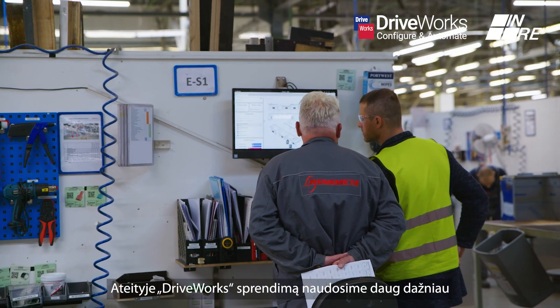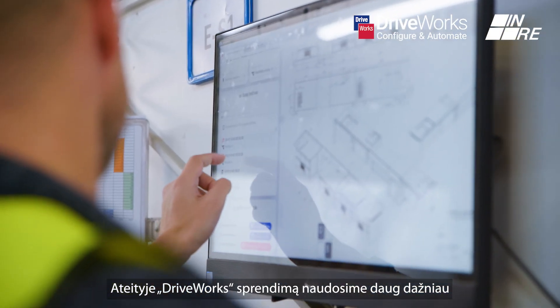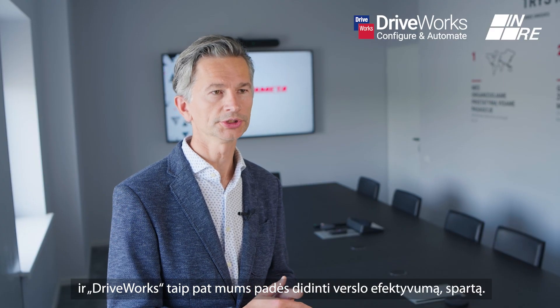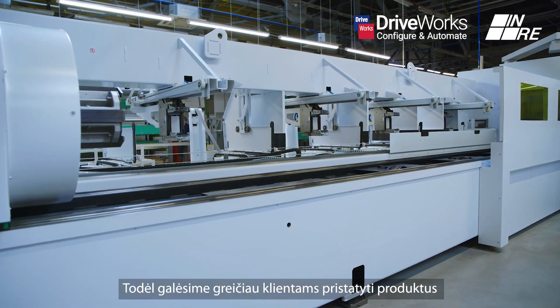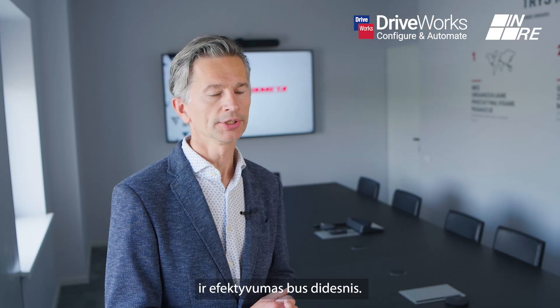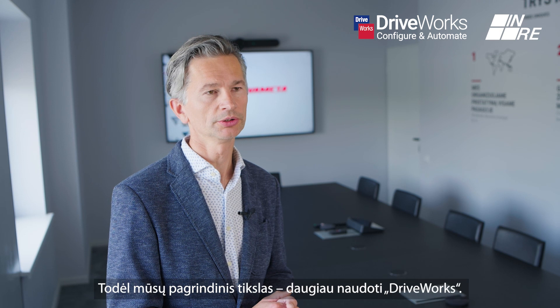For the future, we are going to use way more of the DRYWORKS solution. DRYWORKS will help us make our business more efficient and faster, so we can deliver products to our customers more quickly. It will also be better price-wise for customers, and that's our main goal — to use more of DRYWORKS.